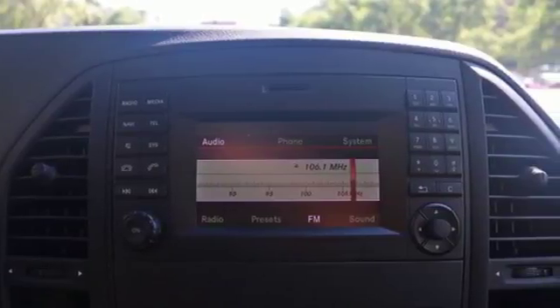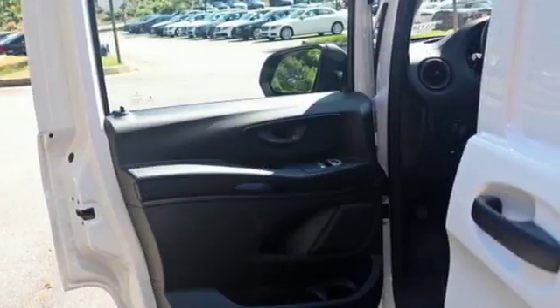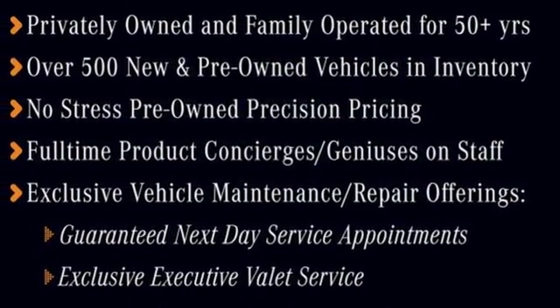This from the writers at AutoWeek: "I've worked as a delivery driver and would have killed for a van that drove as nicely as the Metris." Get the best, get Mercedes-Benz. If you've been waiting for the perfect time for a test drive, the time is now. Experience it today.